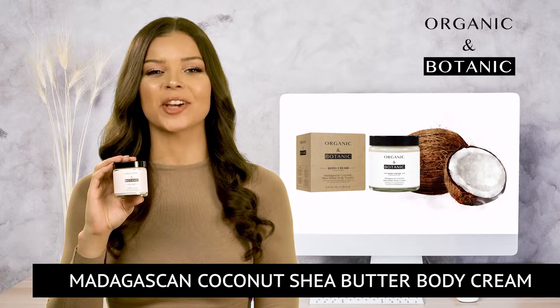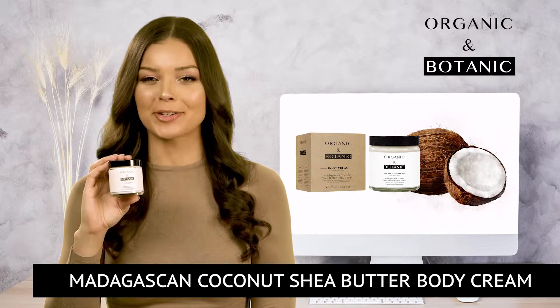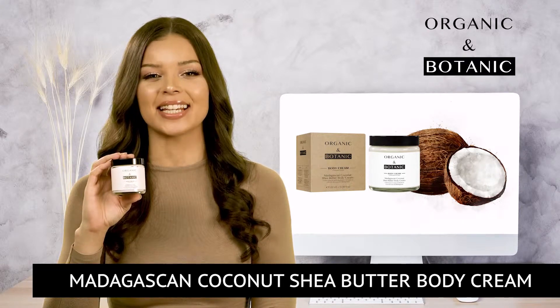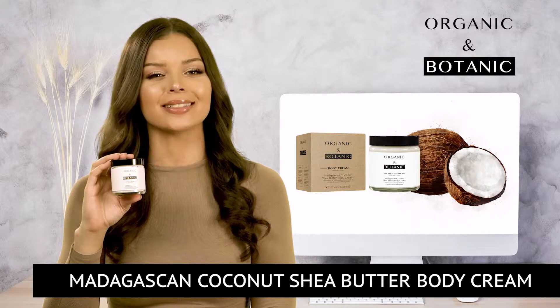Let me introduce you to the Madagascan Coconut Sheer Butter Body Cream, containing a fine blend of hydrating and nourishing botanical ingredients with sumptuous Madagascan coconut to treat and indulge the skin.